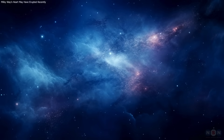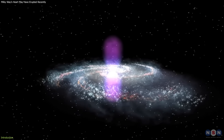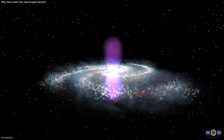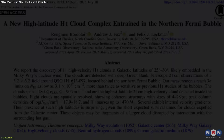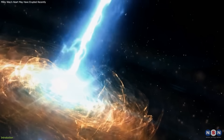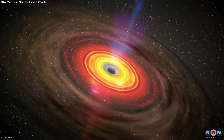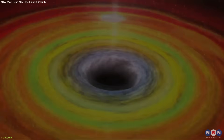Astronomers have discovered cold hydrogen clouds inside the Milky Way's scorching Fermi bubbles, something once thought impossible. This finding hints that the explosion behind the bubbles, likely from our galaxy's central black hole, may have happened more recently than believed. It's a game-changer for how we understand galactic evolution and black hole activity.